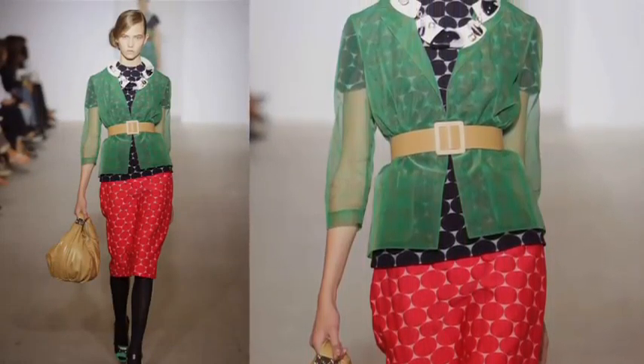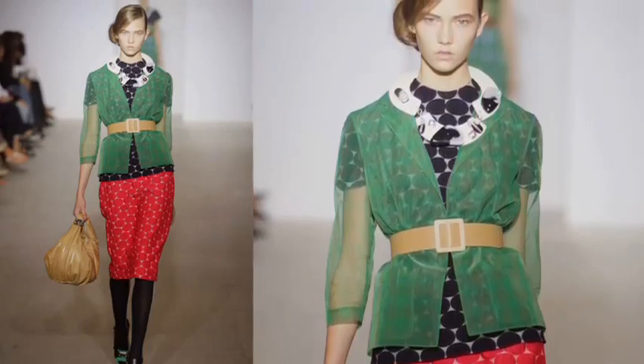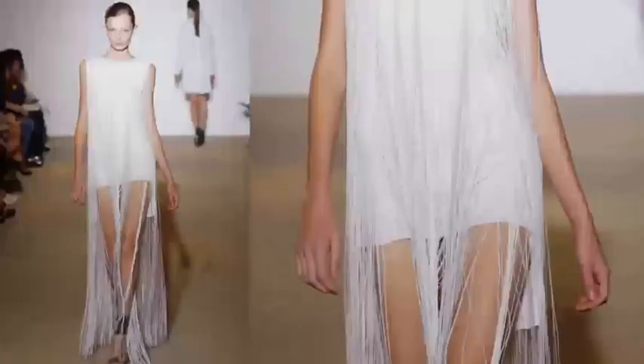The newest way to go sheer? Mesh and perforations on everything from sporty techno anoraks to evening wear. It's a fringe festival — designers are strung out this season with fringe on everything from dresses to sandals and bags.